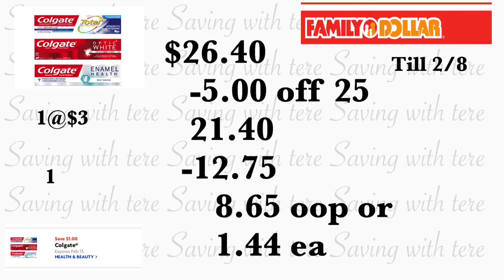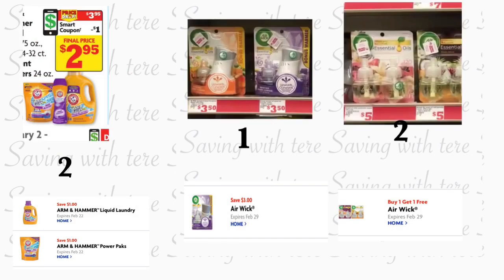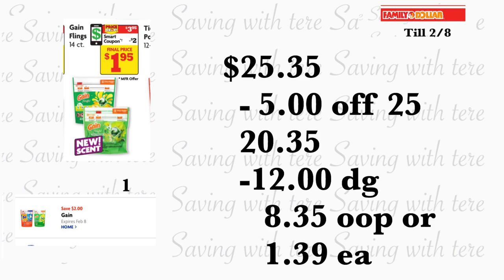In the next breakdown, you're going to be grabbing two of the Armor All products — they are on sale for $3.95 and we have three different digital coupons for Armor All products, each valued at a dollar per product. Just make sure to grab two of them. You're also going to be grabbing one of the Air Wick warmers, priced at $3.50 — we have a three dollar digital coupon attached to that product. You're also going to be grabbing two of the Air Wick essential oils, priced at five dollars each — we have a buy-one-get-one-free digital coupon.